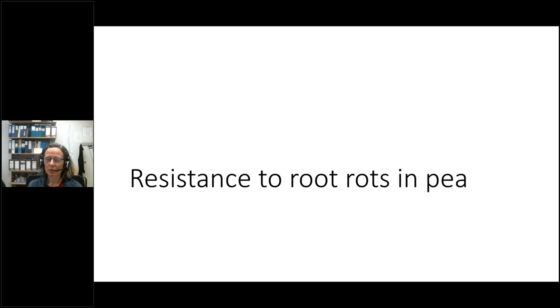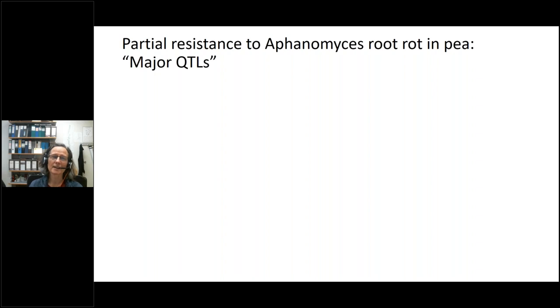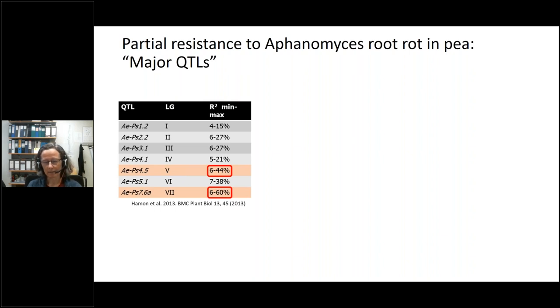I want to talk about resistance to root rots in peas. We have introgressed partial resistance to aphanomyces root rot in pea, focusing on major QTLs — quantitative trait loci representing areas on a chromosome associated with a trait. With complex traits like aphanomyces root rot, there are many QTLs in the pea genome associated with resistance, making breeding more complex. Our French colleagues had worked on this disease for decades and identified many of these QTLs. We focused on seven, particularly AAPS 4.5 and 7.6A which had the highest R-squared values — i.e., the greatest power for conferring resistance.